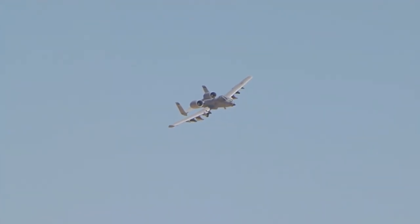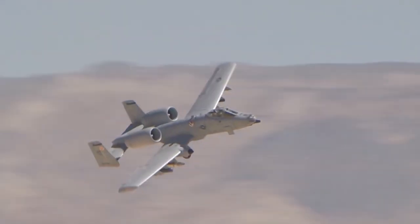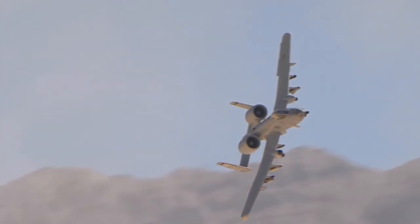Welcome to our video about the Fairchild Republic A-10 Thunderbolt II, better known as the Warthog. This aircraft has been a mainstay in the United States Air Force for over 40 years and is known for its ruggedness and versatility in the battlefield.